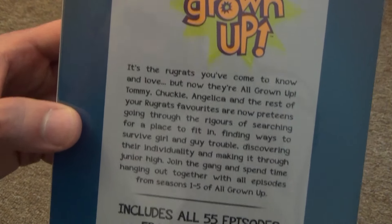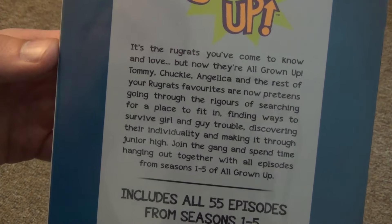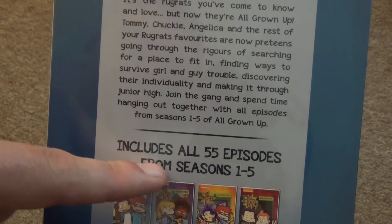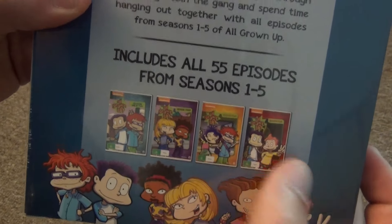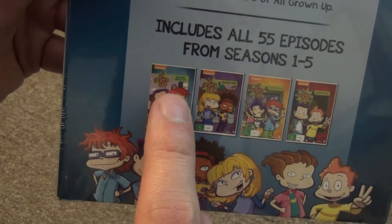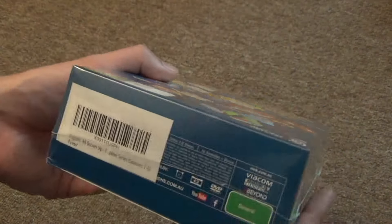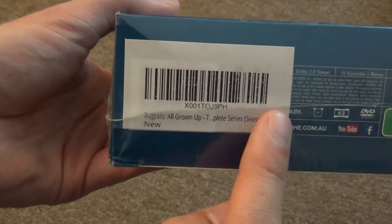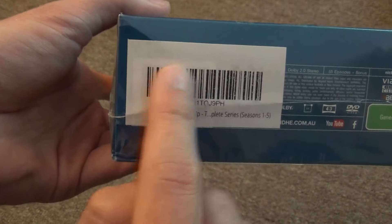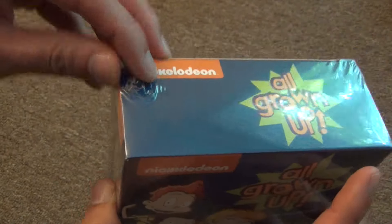Here's a look at the back. It just has a little description of what's included — seasons one through five of All Grown Up, which is the entire series. It includes all 55 episodes from seasons one through five. It looks like there are going to be four DVD sets included in here: the first and second seasons and then three, four, and five. You can see all the characters there on the bottom. Here's a look at the bottom as well, with a sticker placed over the plastic wrap, probably something the seller did.